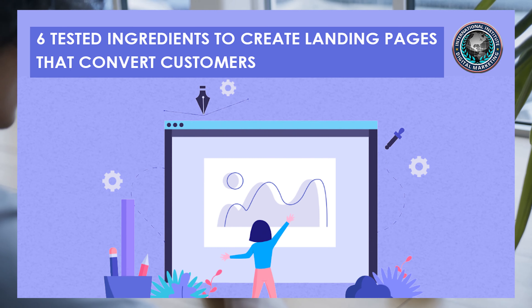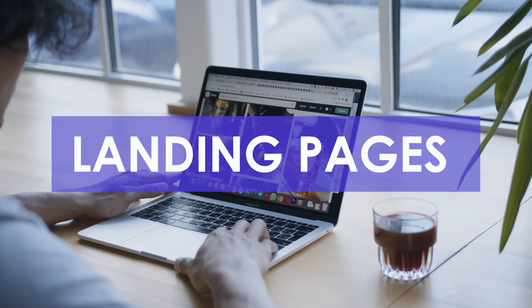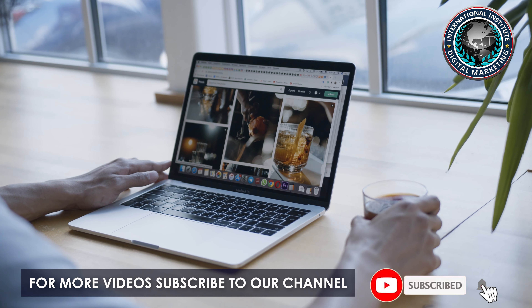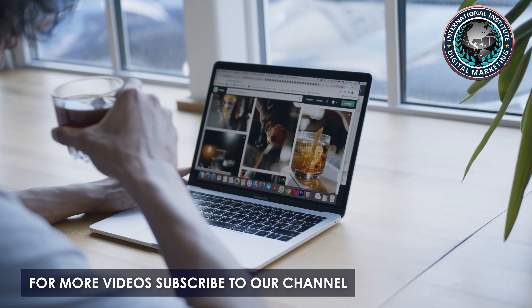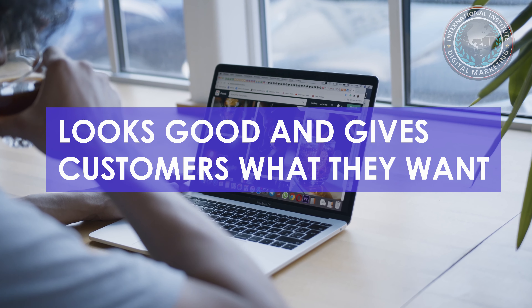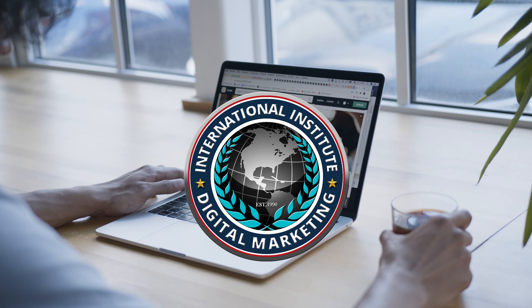Crafting landing pages that convert is not hard, but the key doesn't lie in creating these pages but making them effective. One must understand that it involves more than just simply designing something that looks good and gives the customers what they want. Hi, I'm Kelly from the International Institute of Digital Marketing.